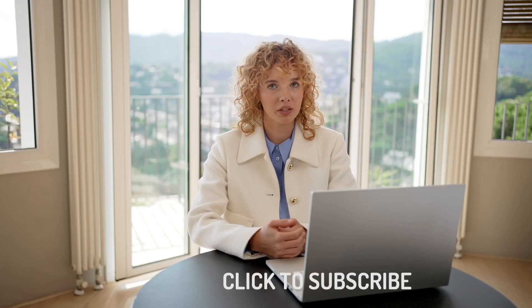Welcome to my video review of JavaBurn. If you're here, you're likely seeking more information about this supplement, and you've come to the right place. I'm Vic, and I'll provide all the essential details about JavaBurn, including some crucial alerts you should know before making a purchase. Stay tuned until the end for this vital information.